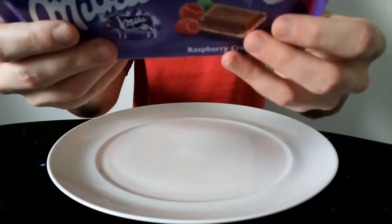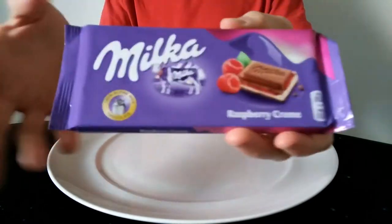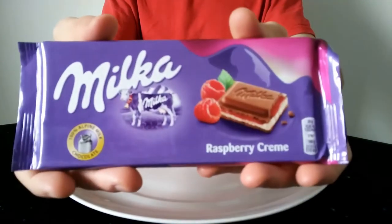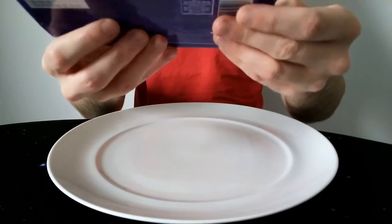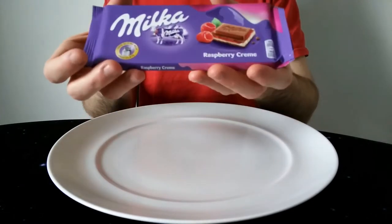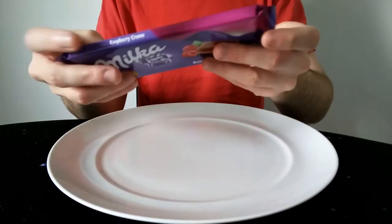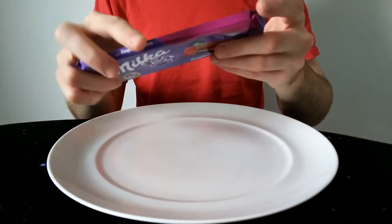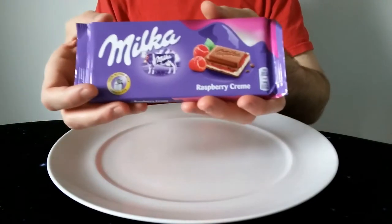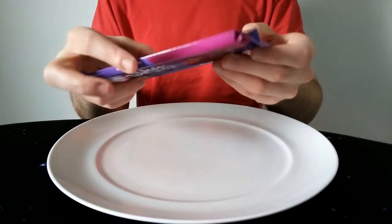Milka is owned by Mondelez, which also owns Cadbury now, so essentially some of the Milka bars also have the Cadbury branding in the UK, but I don't think this is one of them. There are quite a lot of different Milka products. The Cadbury ones seem to have all disappeared but there are loads of Milka ones still, which is a bit frustrating. The Cadbury ones were really good a couple of years ago but they've lost the really good flavours and changed to a lot of bland ones — they kind of lost a bit of the Cadbury magic.